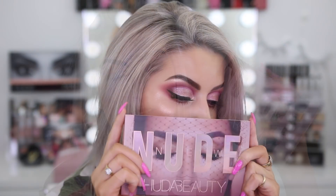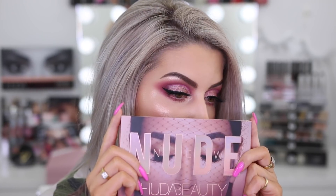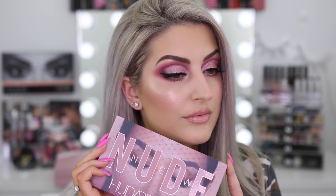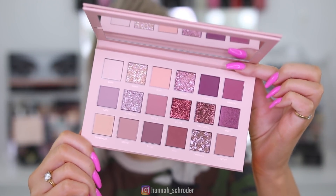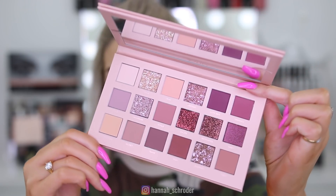Hey guys, I am so excited for today's video because I'm going to be trying out Huda Beauty's new nude palette. I have not been this excited about a nude palette in a very long time. Neutrals do not even interest me in the slightest these days — the last 12 months I could not care less about brown eyeshadows. Then I saw Huda announce this and I was like, she has really reinvented the concept of nude.